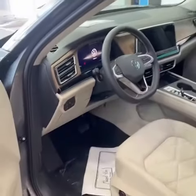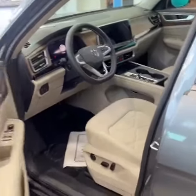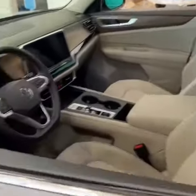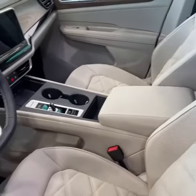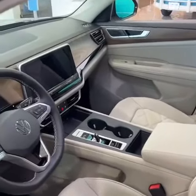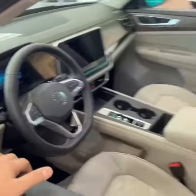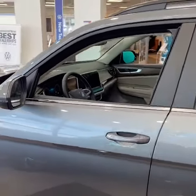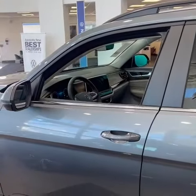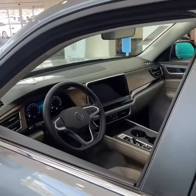So if you have a 2018 through 2023 Atlas SE, SE Tech, or even SEL, you did not previously get the cooling seat function, as well as wireless CarPlay from 21.5 all the way to 23 — that was a newer feature. I'll show you some of the cool interior design updates as well as the MMI multimedia interface that you're going to be getting on the 2024 models moving forward.